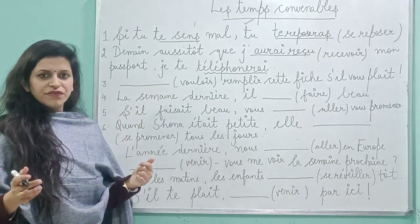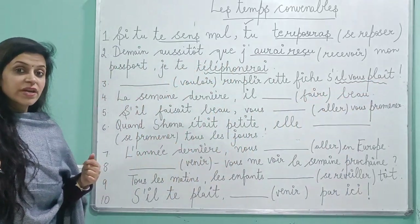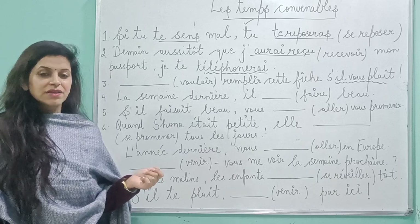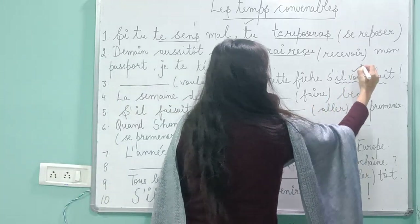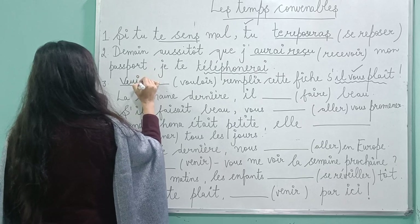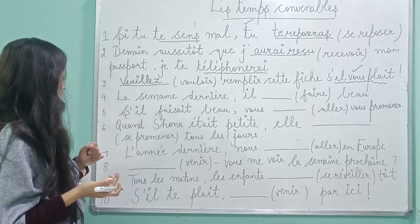Part three: 'remplissez cette fiche, s'il vous plaît.' Now which word is given here? 'S'il vous plaît.' One important thing to remember: there is no subject pronoun. That means it is which tense? Impératif. So for impératif, we will be conjugating with 'vous'. And 'aller' in impératif will be 'allez' — it's an exception. Four verbs were in exception. You can go back to any of my previous videos on impératif and check the exceptions there.